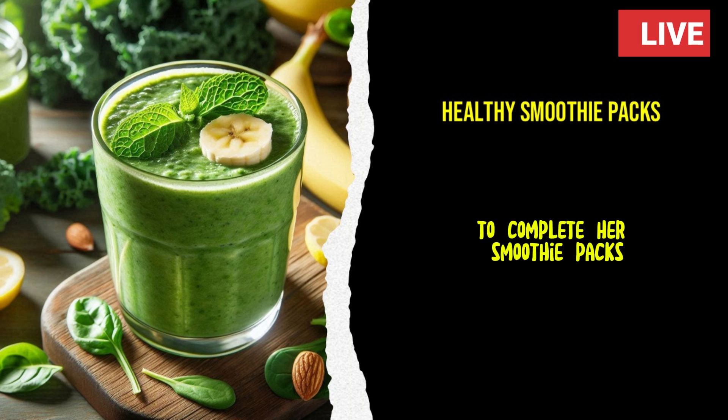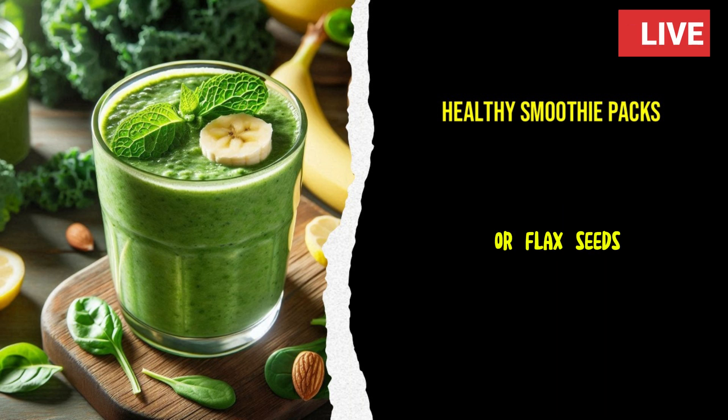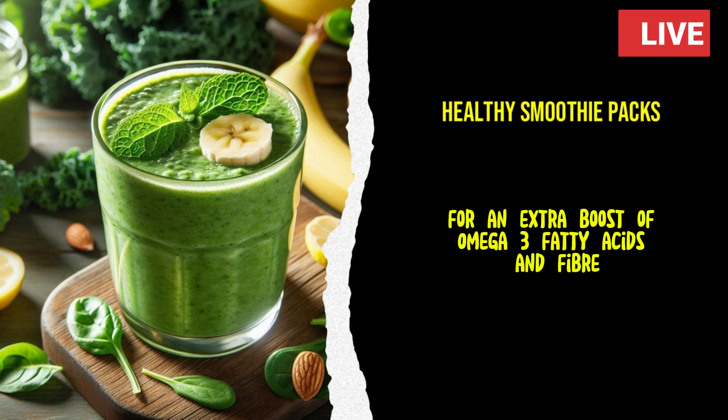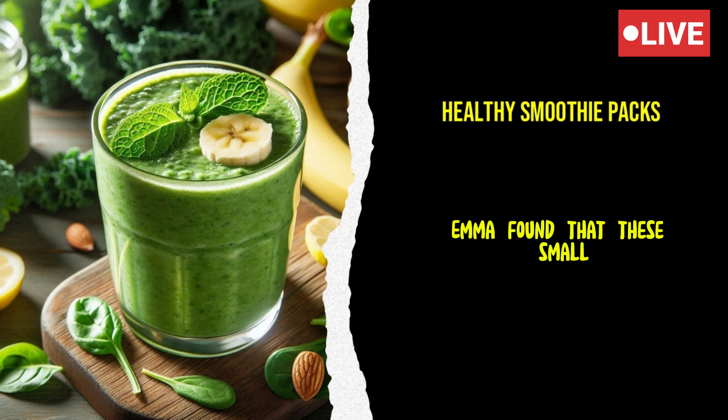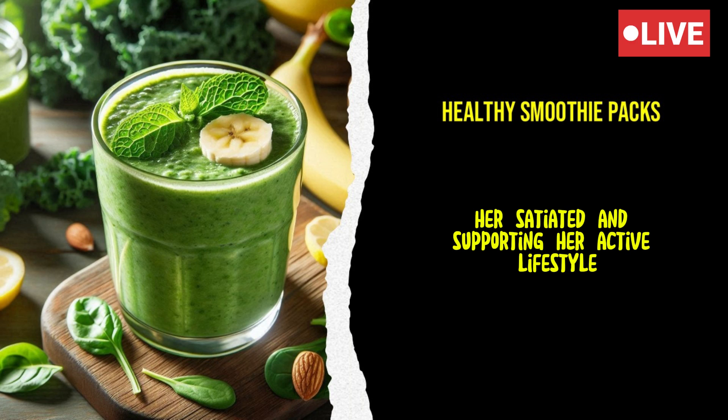To complete her smoothie packs, Emma added a scoop of protein powder or Greek yogurt to each bag. These additions would ensure that her smoothies were filling and provided a good source of protein. She also sometimes included a tablespoon of chia seeds or flax seeds for an extra boost of omega-3 fatty acids and fiber. Emma found that these small additions made a significant difference in keeping her satiated and supporting her active lifestyle.